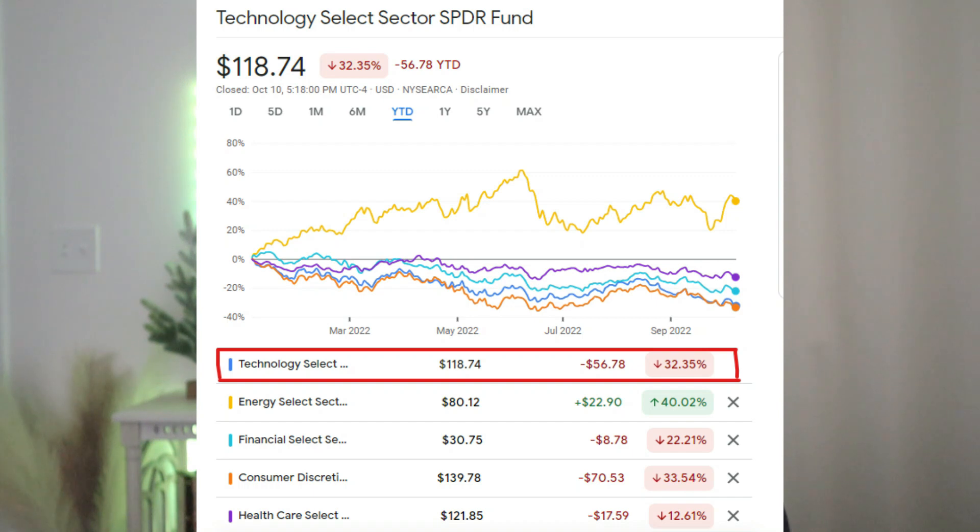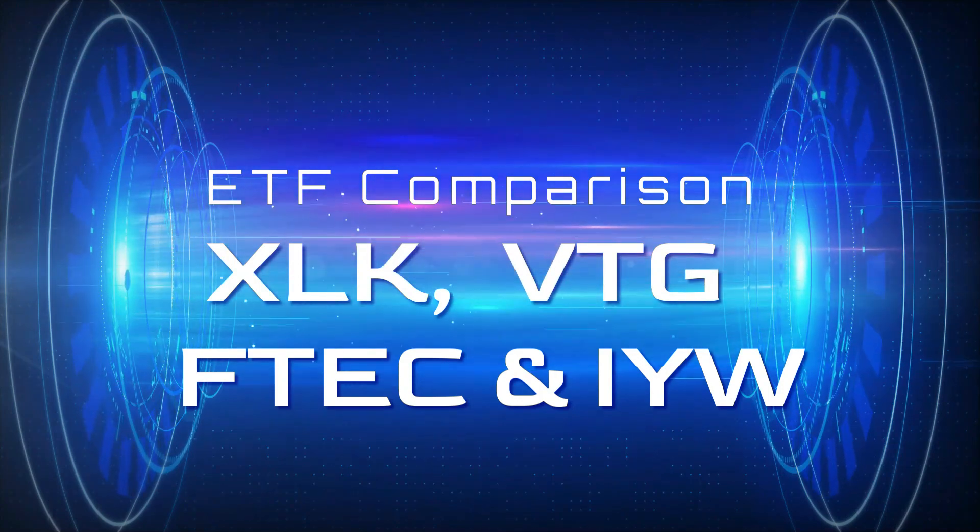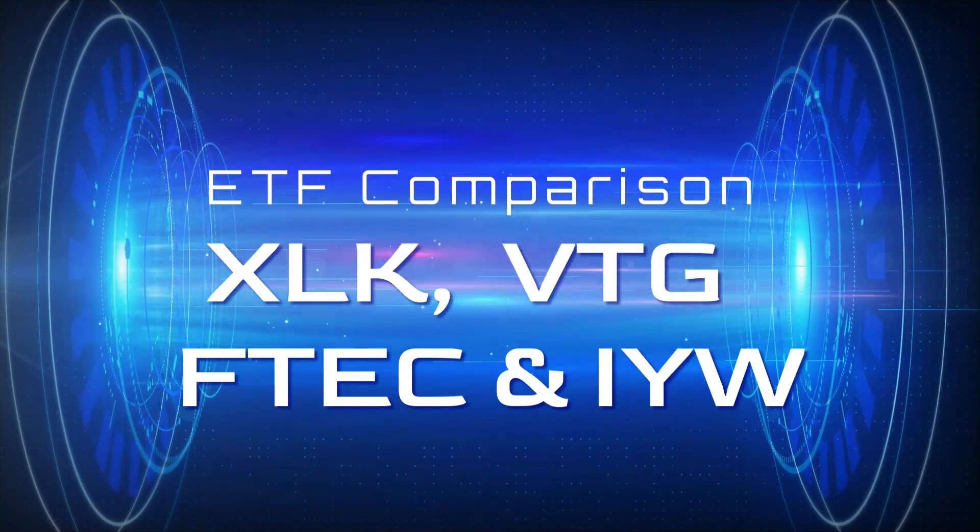Out of all these sector ETFs, we will focus today on the tech sector ETF. We will do a comparison between XLK, VGT, Fidelity's FTEC, and iShares IYW. If you find any value out of today's video, make sure you hit the like, and without further ado, let's dive in.